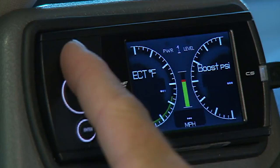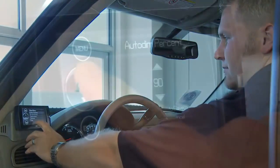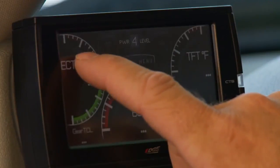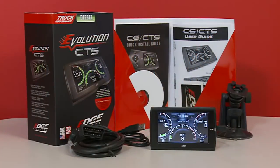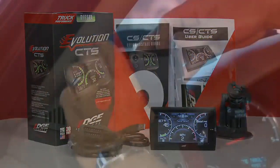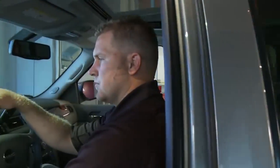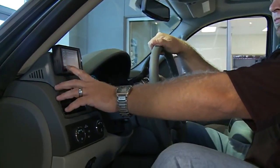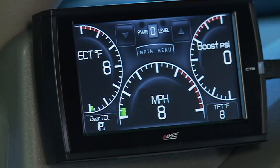Both the CS and CTS models feature full-color, high-resolution screens. The CS has a 2.4-inch button-controlled screen, while the CTS model features a 4.3-inch touchscreen. Both have a light sensitivity meter that will automatically adjust brightness as it gets darker. The CS and CTS come packed in a new-style, all-black, ruggedized case with a universal system for window mounting. Customers can also accessorize their Evolution CS and CTS with custom dash-pod mounting options available from Edge to achieve that sleek, built-in, factory look. The Evolution CS and CTS models just flat-out look better than any other product on the market today.